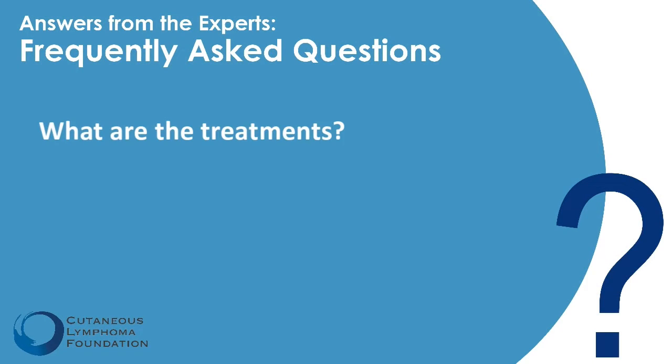Lymphomatoid papulosis is a lymphoproliferative disorder, even though it's categorized under the CTCL umbrella, because these bumps themselves actually do not have a risk of turning into lymphoma or spreading internally into the lymph nodes or blood. And they do go away on their own. So treatment depends on the symptoms for each individual patient.